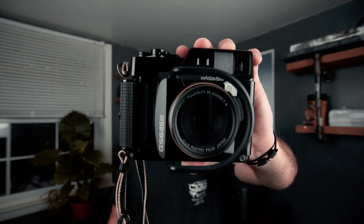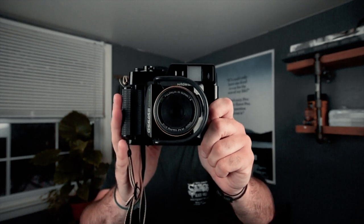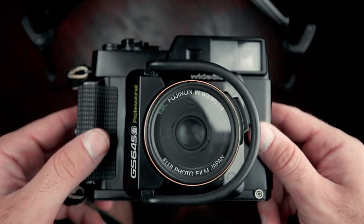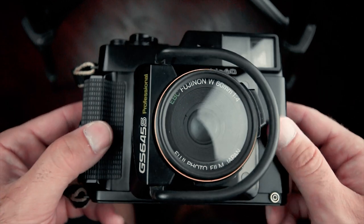The Fuji GS645S. This is a rangefinder medium format camera. I personally love it because it's super lightweight and I take it for street photography for that reason. It also has this guard here to protect the lens because it was made pretty delicately — without it, the lens can easily snap off. The main things that break are the lens and the shutter, but so far I haven't had too many issues with it.